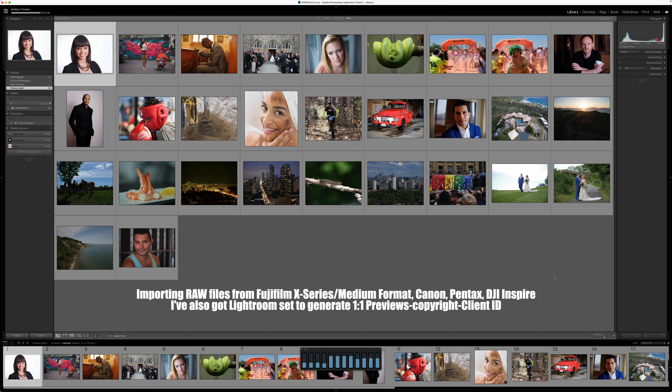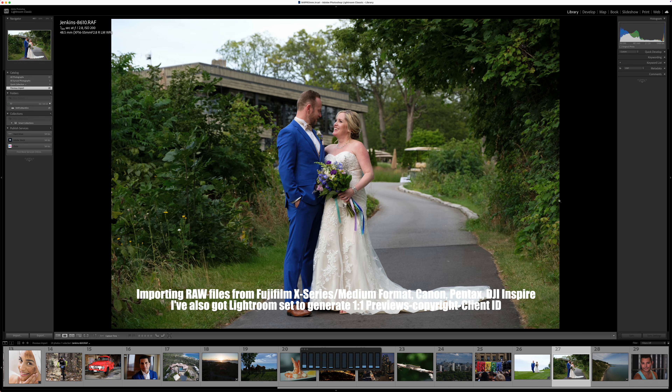After every shoot, the very first thing I do is import images into a Lightroom catalog. Create some one-to-one previews, add copyright and client information. Once all that's finished, I scrub through the entire catalog from the bottom up.